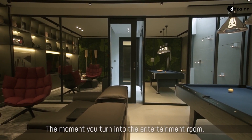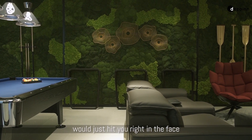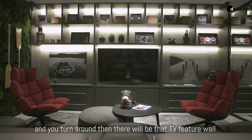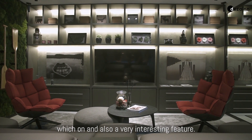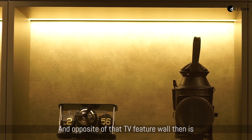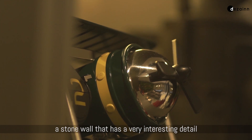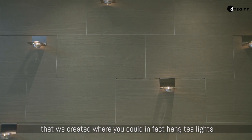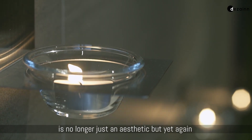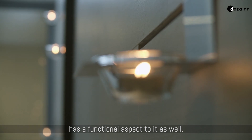The moment you turn into the entertainment room, you notice a green moss wall that hits you right in the face, and then there's the TV feature wall, which is also a very interesting feature on its own. Opposite the TV feature wall is a stone wall with a detail we created where you can hang tea lights directly on the wall itself, so that the feature wall is no longer just an aesthetic but also has a functional aspect to it.